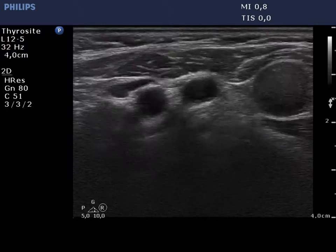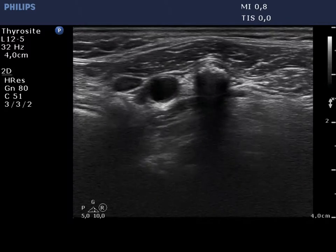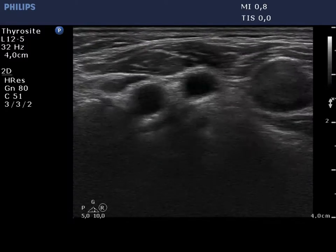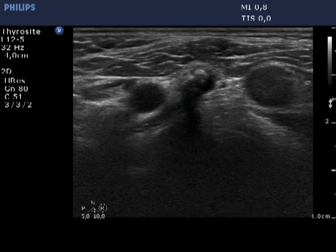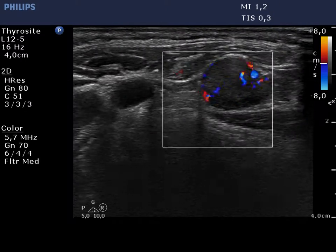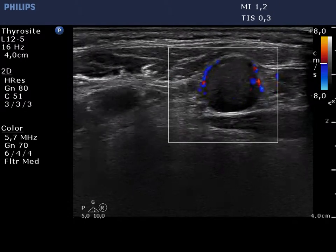This mass shows the typical presentation of amyloid deposit. Multiple echonormal areas are found which have bright granules. No posterior acoustic shadow. This lesion has an increased intranodal vascularization.